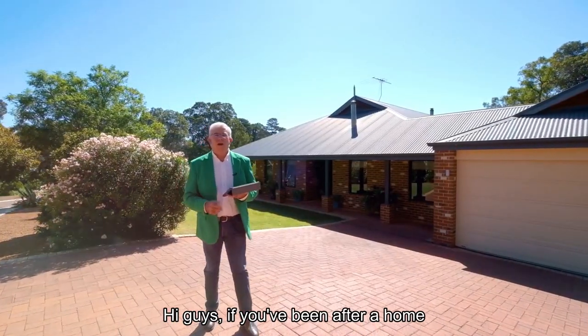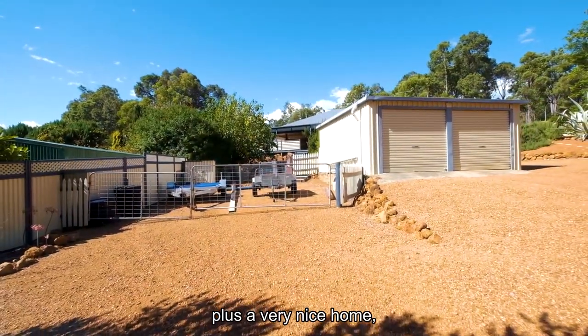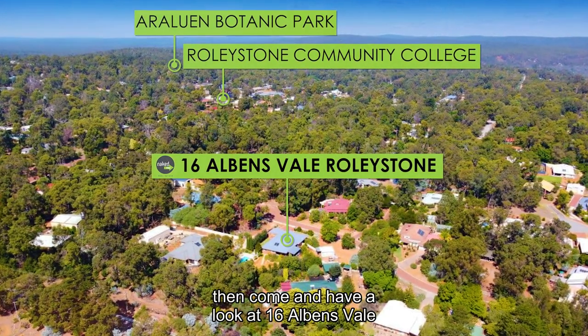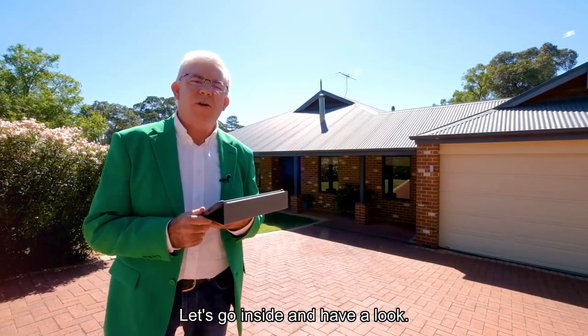Hi guys, if you've been after a home that has a pool, a workshop, plenty of parking for the boat or the caravan, plus a very nice home, then come and have a look at 16 Albin Vale here in Rollystone. This is Richard and Dawn's beautiful home. Let's go inside and have a look.